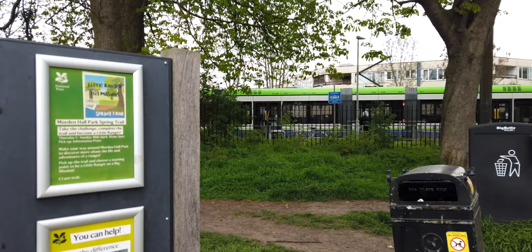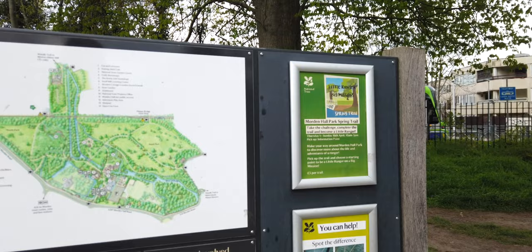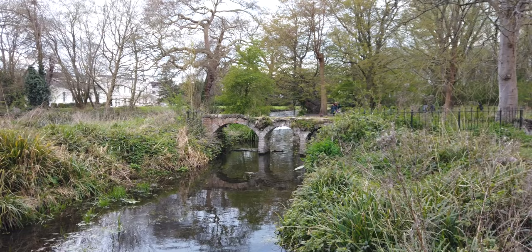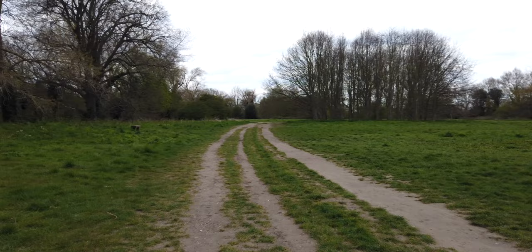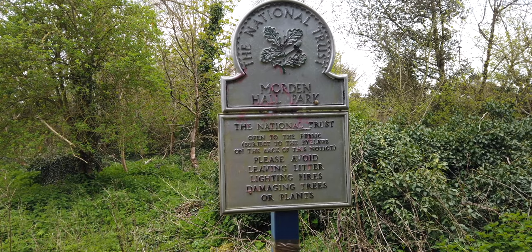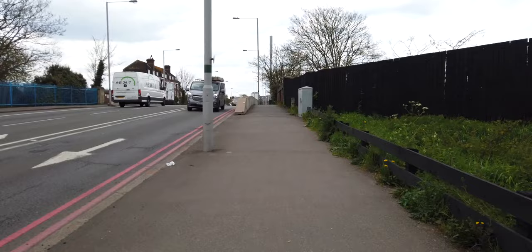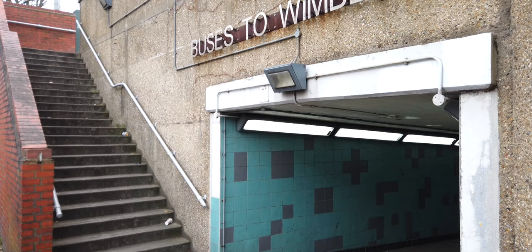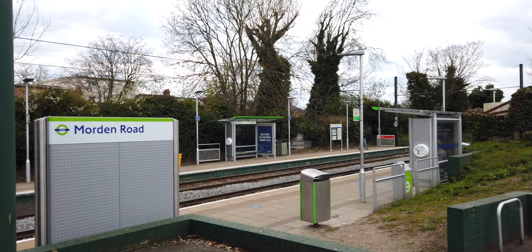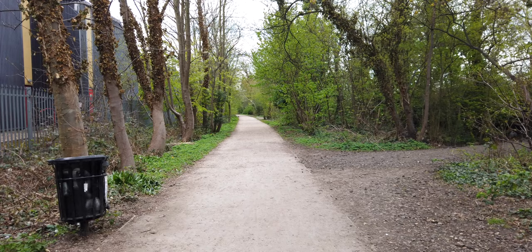I soon got to Phipps Bridge tram stop, which is directly opposite Morden Hall Park. I'm not going to lie, it was absolutely gorgeous to run through — I really, really enjoyed it. Morden Hall Park is also close to Morden Underground Station on the Northern Line, and I can't believe I massively overlooked this park when I did the Northern Line a few months ago. Very bad research on my behalf. Here I am at Morden Road tram stop, which was also a former railway station on the Wimbledon to West Croydon Railway.